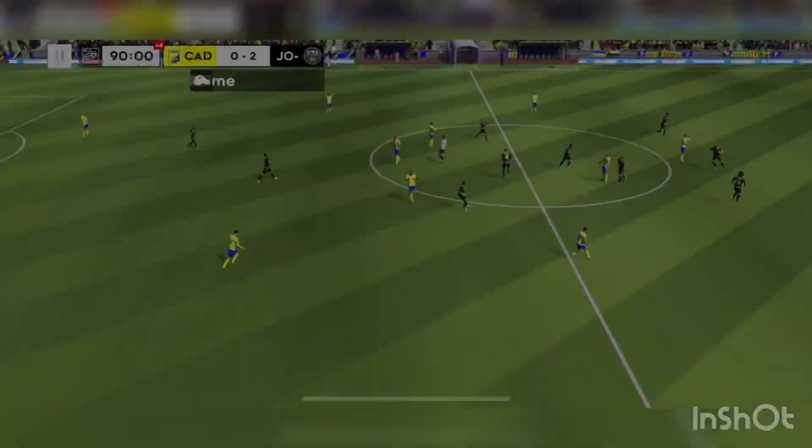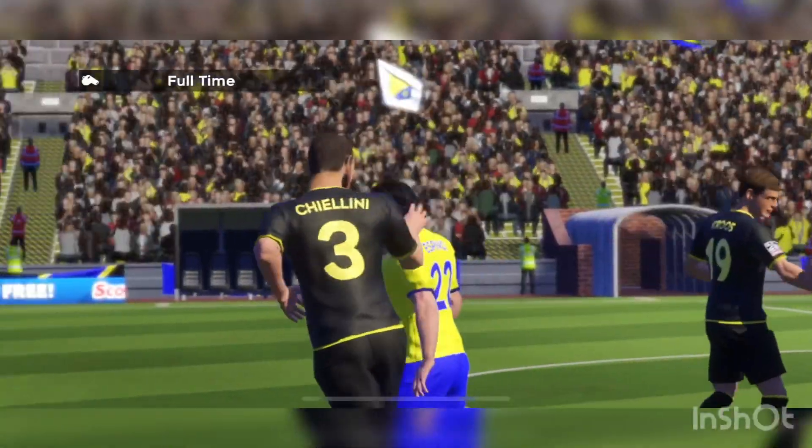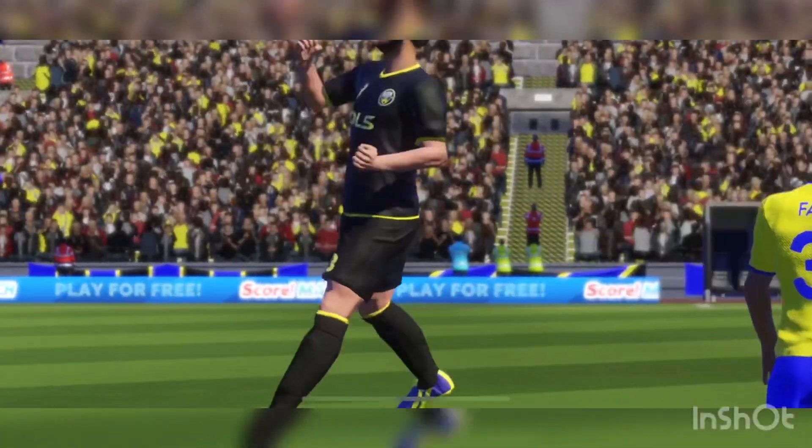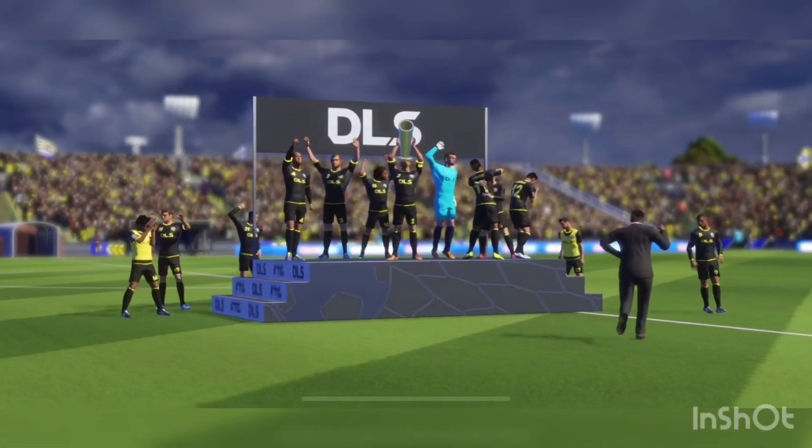The fans are up. That confirms it — they've secured the Division 4 title. It's official. They're Division 4 champions. They're getting better and better.